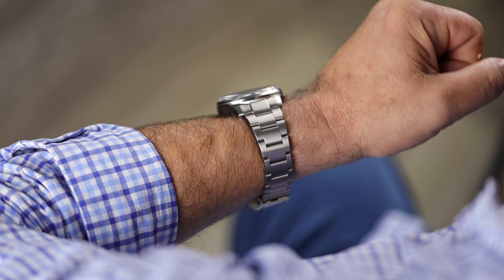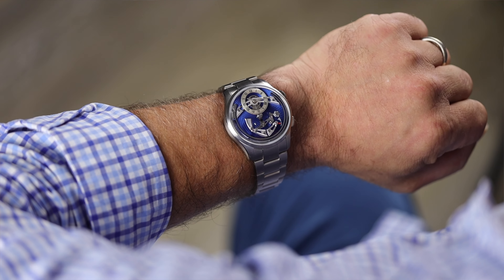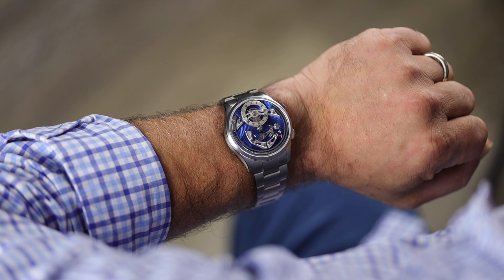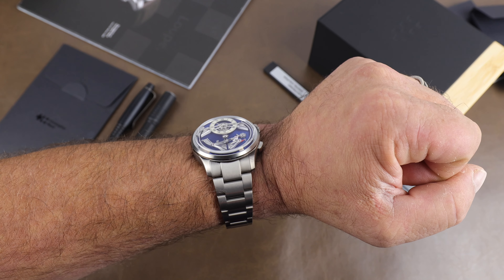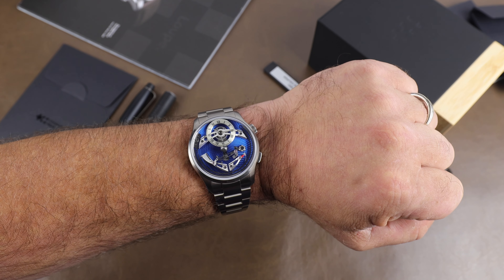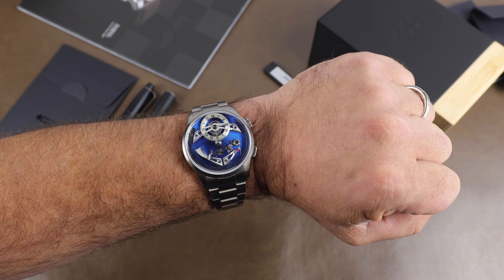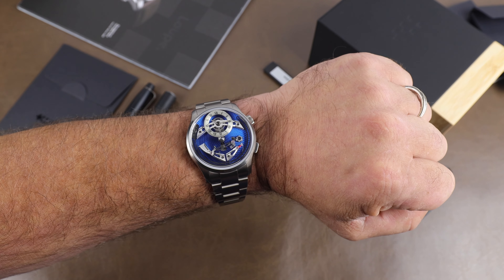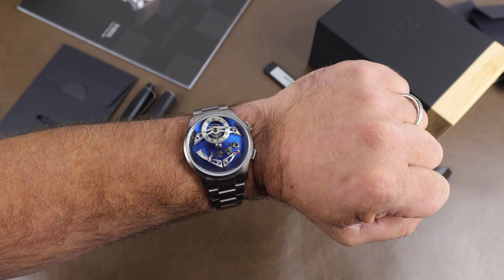Cost for the watch comes in at $4,225 USD on the strap and $4,540 on the bracelet. These are currently on pre-order for the end of January 2025 so not too far out. Link to where you can find these will be in the description below. Appreciate you taking a few minutes to stop by and we'll see you real soon.